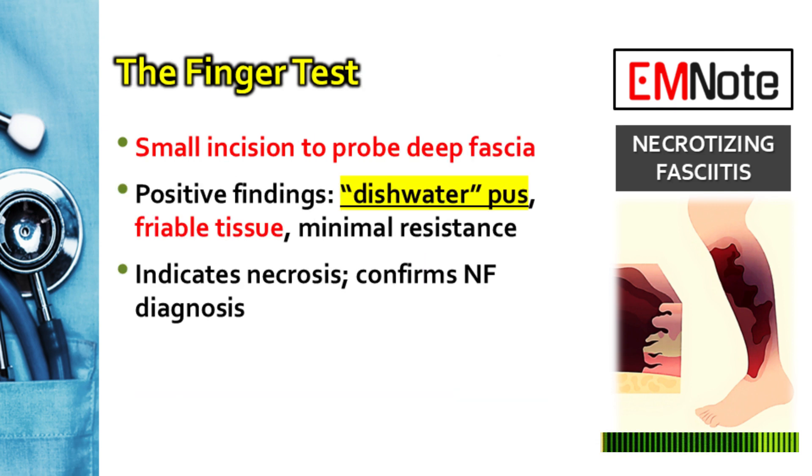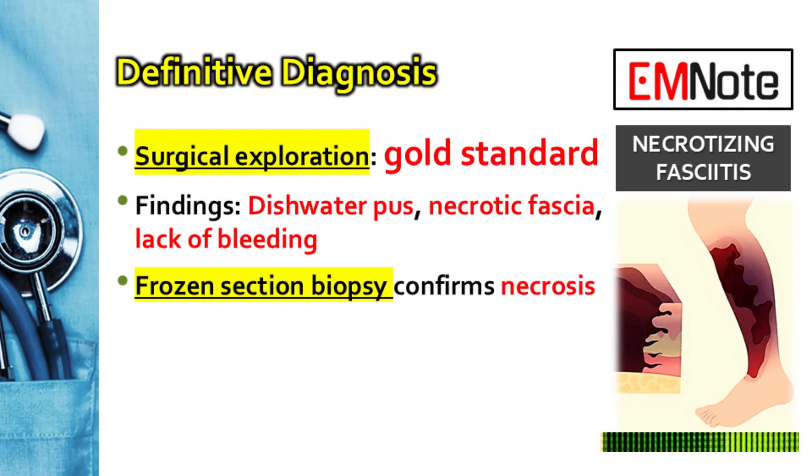Another diagnostic tool is the bedside finger test: make a small two-centimeter incision down to the fascia. If your finger passes through the tissue planes with no resistance, that's a positive test — you may also notice a lack of bleeding and the classic dishwater pus. Ultimately, labs and imaging are supportive. The definitive diagnosis is made with surgical exploration — that is the gold standard. In the OR, diagnosis is confirmed by necrotic dead fascia, foul-smelling dishwater pus, tissues that don't bleed, and fascial planes that fall apart with blunt dissection.